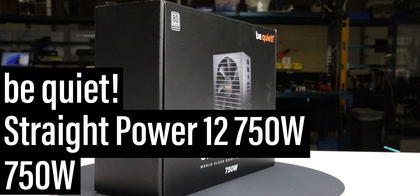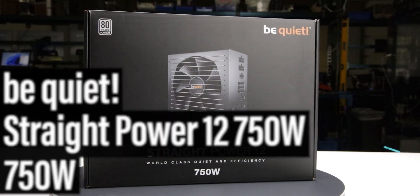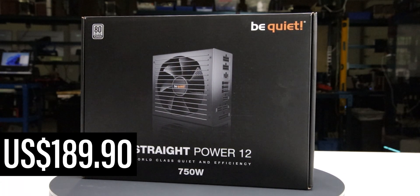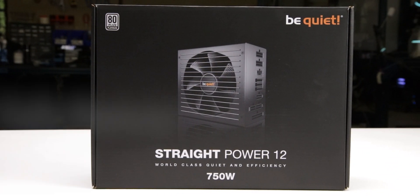This is the Straight Power 12 750 Watt, manufactured by BeQuiet. With a current MSRP of $190 US, it is a fully modular ATX 3.0 power supply with a single fan mode.